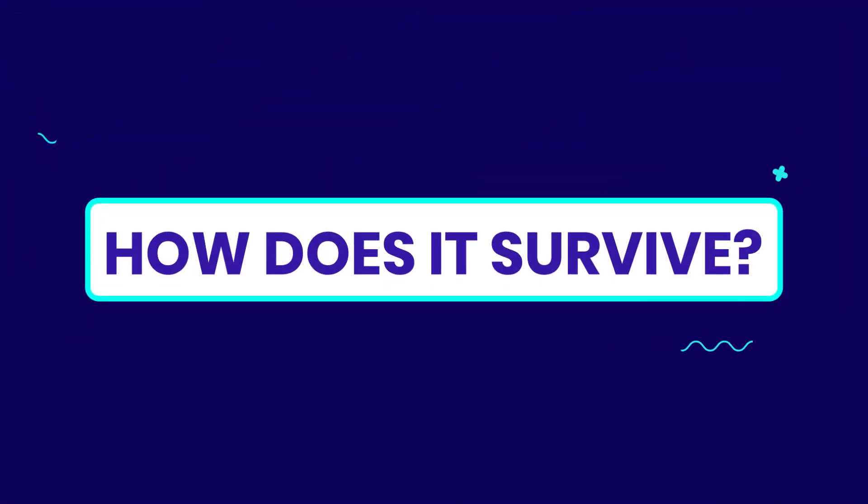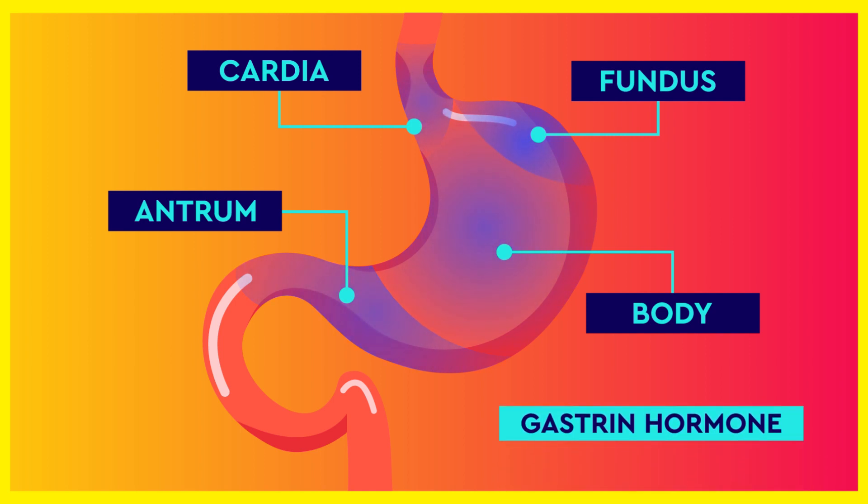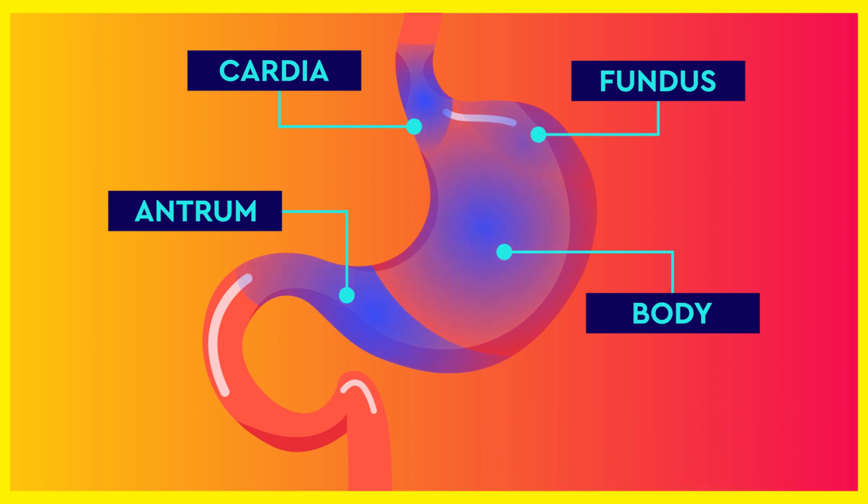How does it survive the gastric acid? The stomach has four parts: cardia, fundus, body, and antrum. The body and fundus mainly secrete gastric acid, but the antrum secretes the gastrin hormone and mucus, which has a basic pH value due to bicarbonate.